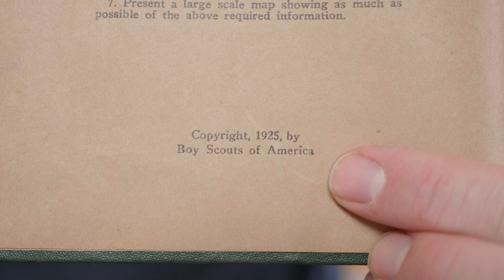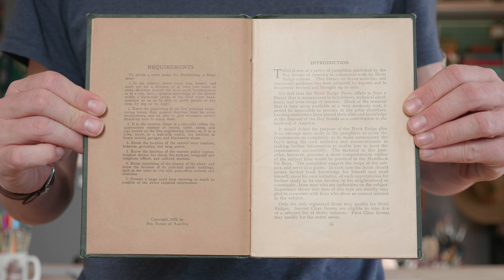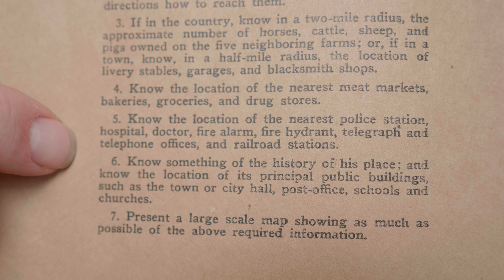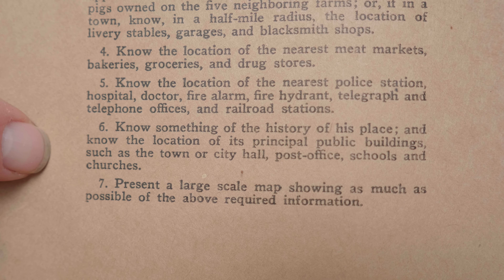So this book is from 1925. The requirements include knowing certain parts of your neighborhood within a half mile radius. That includes the location of livery stables, garages, and blacksmith shops; the nearest meat markets, bakeries, groceries, and drug stores; the nearest police station, hospital — that's normal — doctor, fire alarm, telegraph and telephone offices, and railroad stations; and the principal public buildings, schools, and churches.